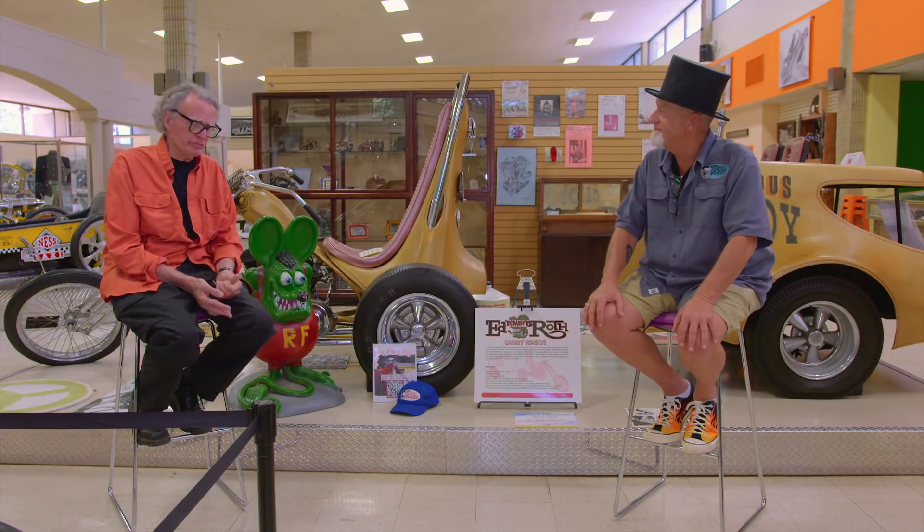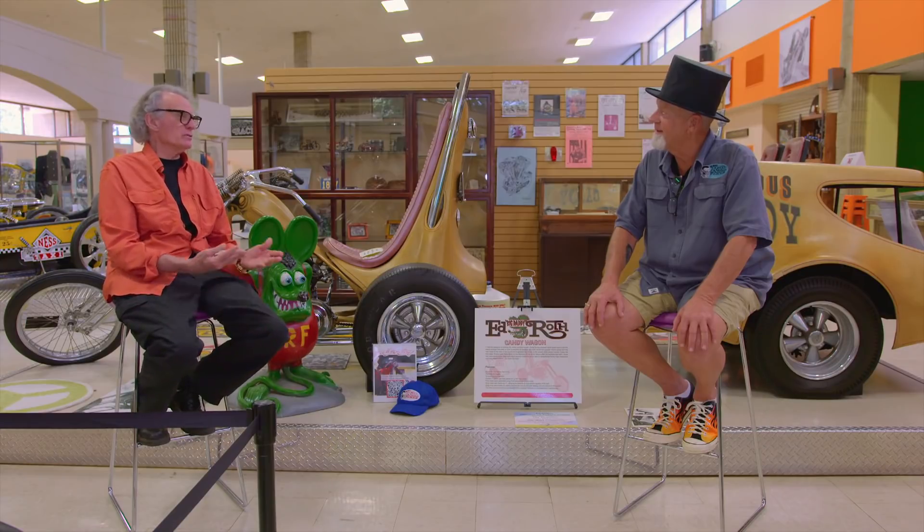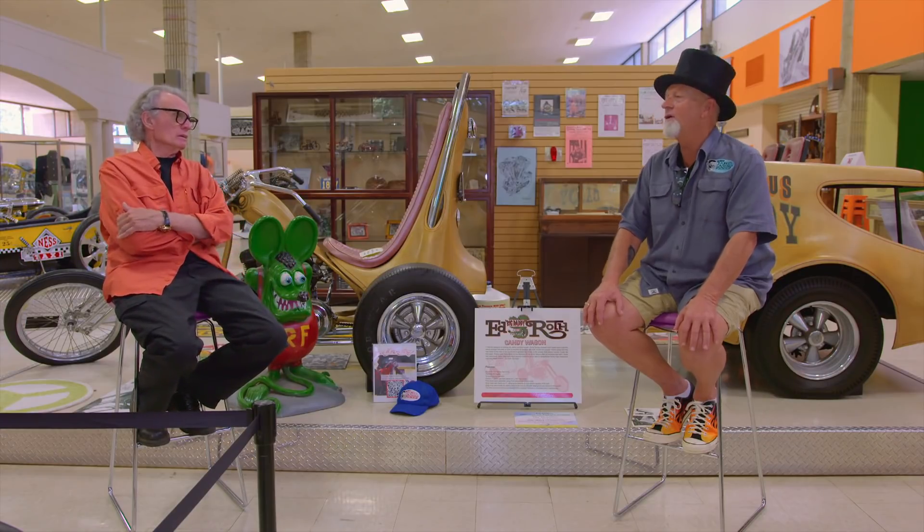Anybody you talk to — 50, 60, 70 years old — had built an Ed Roth model. When I was about 20, just out of the army, standing at my booth, who walks up but a guy named Jeff Beck, who's a guitar player. He goes, 'Hey man, I built all your dad's models.'